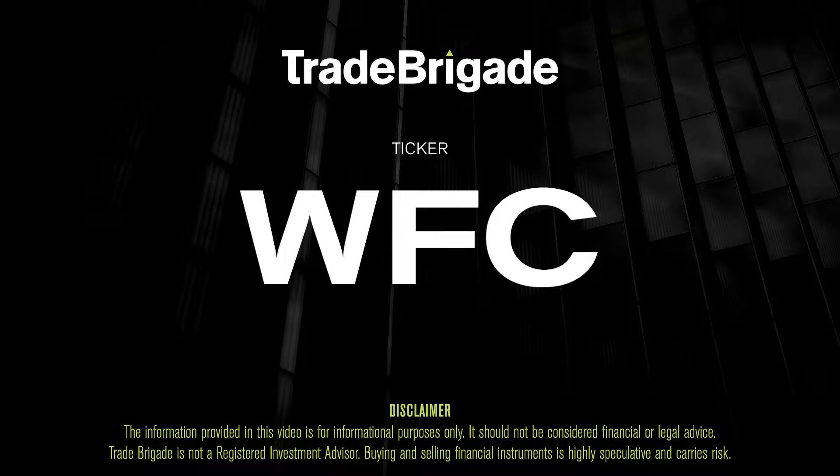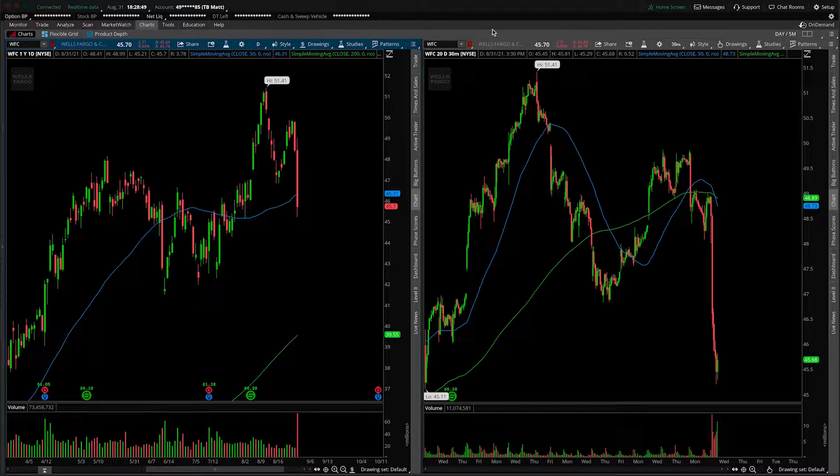What's up, traders? Matt from the Trade Brigade here doing a technical analysis on ticker symbol WFC for Wells Fargo and Company. On the left-hand side we have the daily time frame, and on the right-hand side we have the 30-minute intraday time frame.